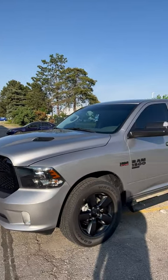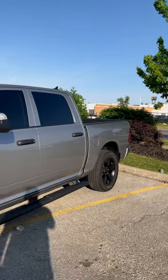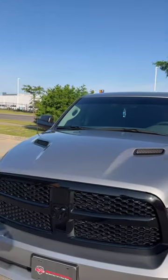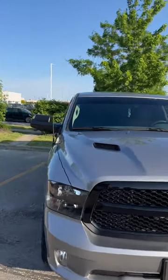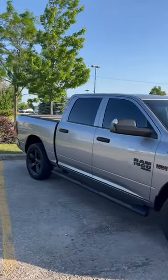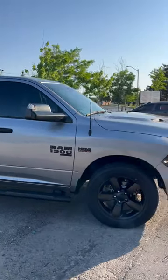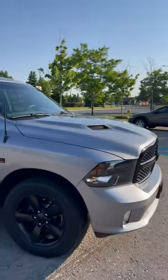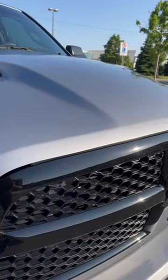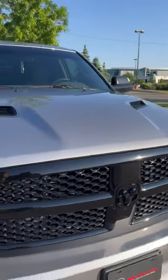This Dodge Ram 1500 is now complete with our pure graphene coating on top. All glass surfaces, painted panels, plastic panels, the exhaust tips, and the face of the rims — everything is now covered on this vehicle. It amplifies any metallic in the paint. As you can see, the two-tone on the silver is amplified — check this out, you can see all of those sparkles and glitter in the front grill.